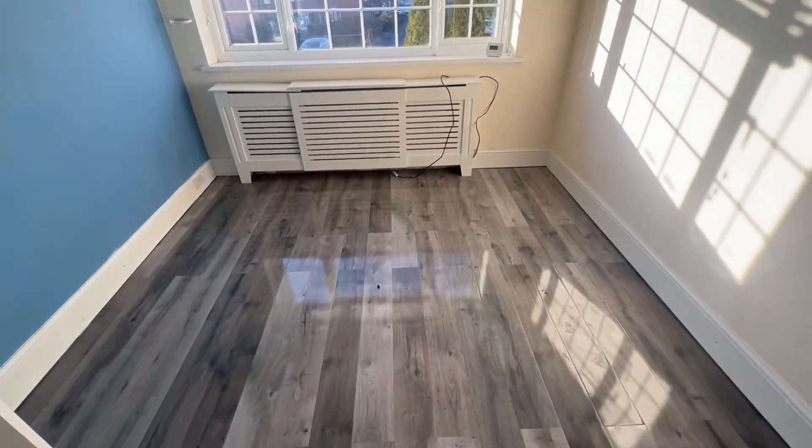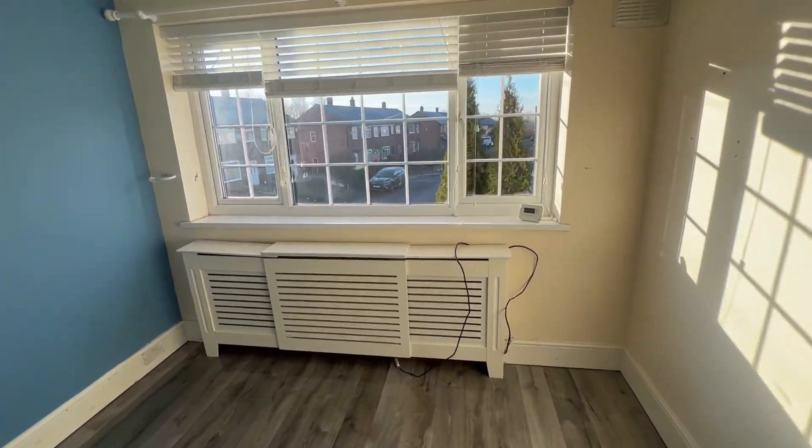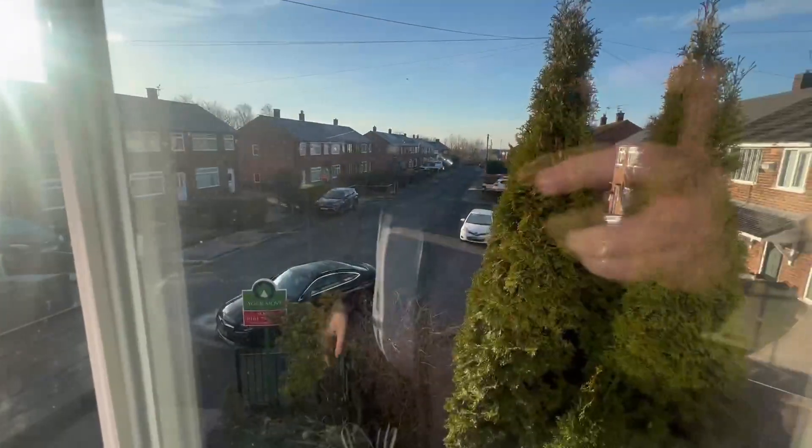Into bedroom two. Quite a similar size — these are your two doubles. This one is overlooking the front of the property.